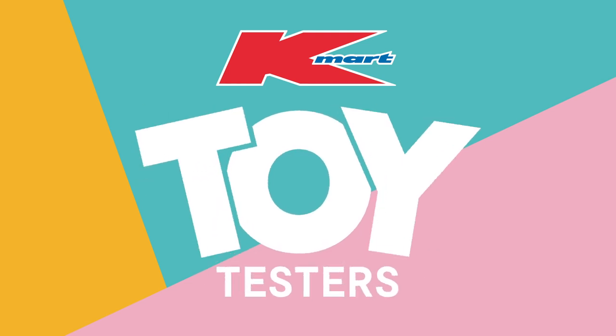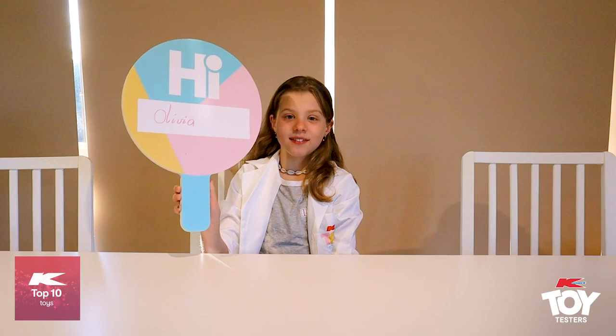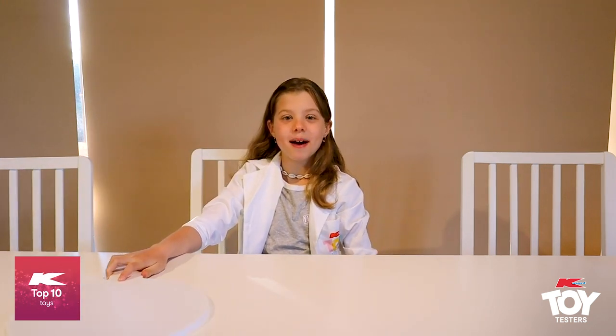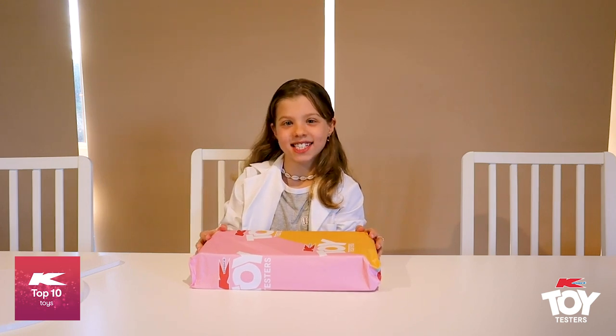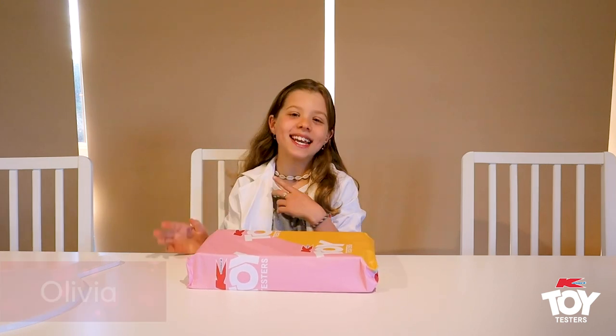Kmart Toy Testers. Hi guys, my name is Olivia and today I'll be opening up a new toy. I'm super excited and I can't wait to see what's inside. So let's open it up.